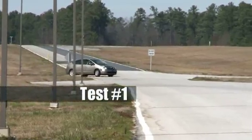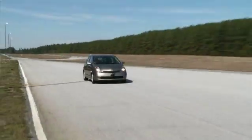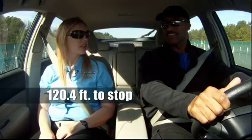This is the Michelin Defender — new tire out. This tire is capable of stopping up to 31 feet shorter than some of the competition. We're going to go down the lane. We're going for just over 50 miles an hour, setting the cruise control. And when we get to the braking point, I want you to come to a complete stop and brake. Stay on the brake. It took us 120.4 feet to stop.